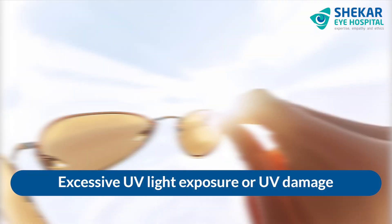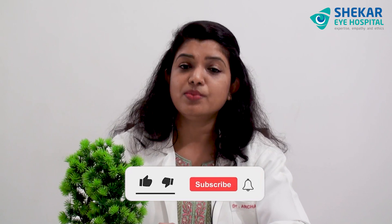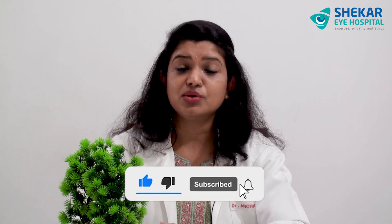So, why do Pinguecula and Pterygium happen? Usually, there is no exact reason why these conditions happen, but one of the theories suggests that excessive UV light exposure to the eye, or UV damage, can trigger these conditions. To know more about Pterygium surgery, do talk to your doctor. Thank you.